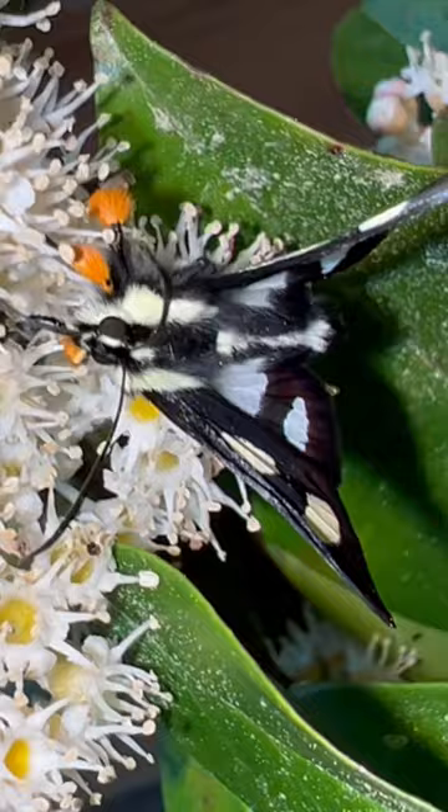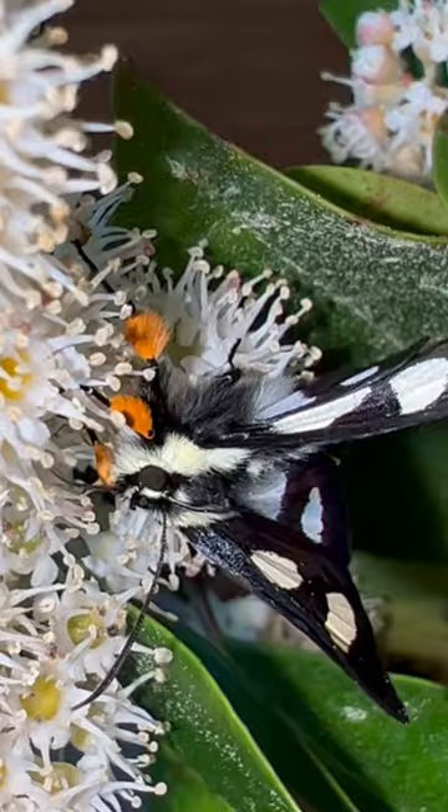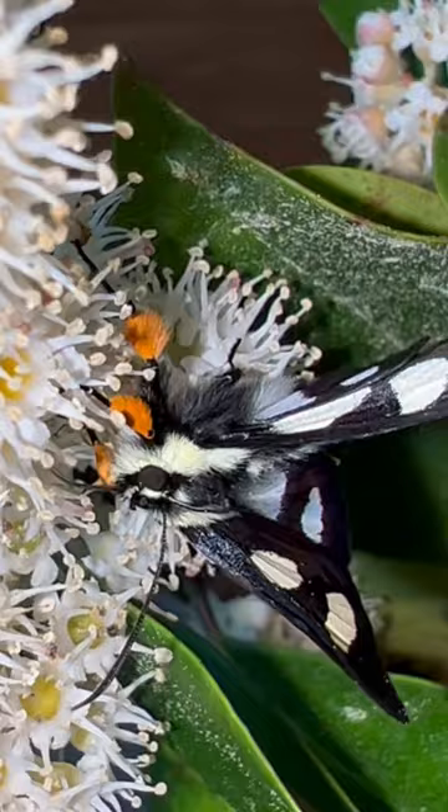And it is going to town on these wild cherry blooms, guys. And in doing so, it's pollinating. So moths are great pollinators. And he's very unconcerned with the fact that I'm sitting right here with my camera. Look at that proboscis going to town. Pretty cool.